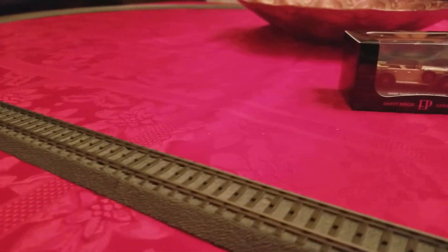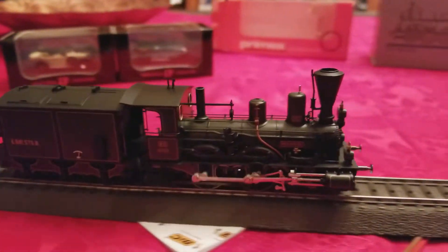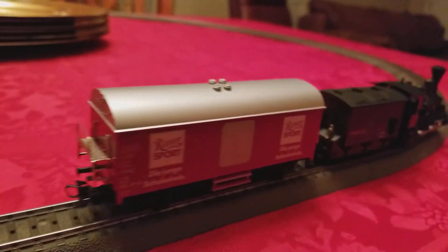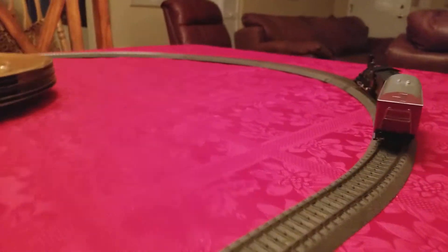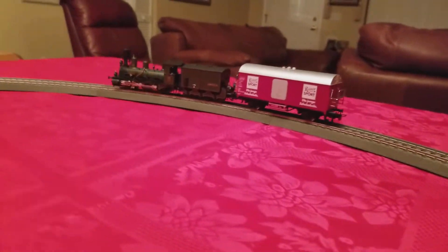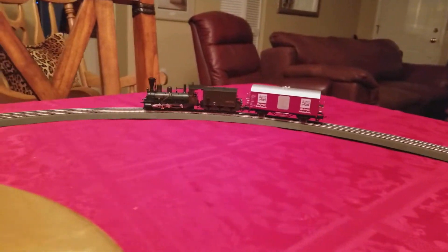Here's the engine coming along. It's very similar to the one that the King Ludwig train has. That car is hard to see against the red tablecloth, but it's kind of a maroon Ritter Sport car — really nice.